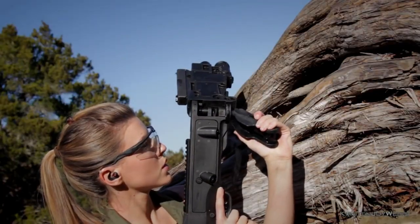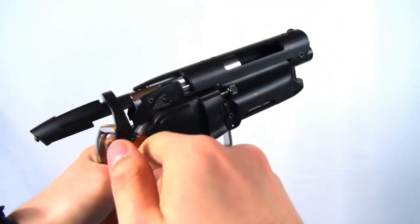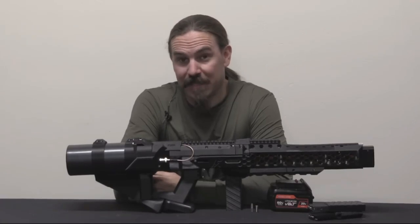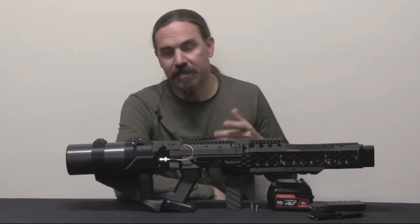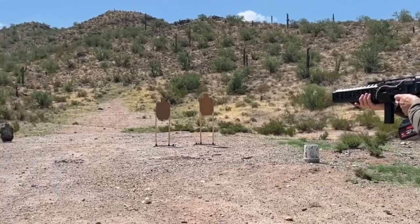Today, we're going to be taking a look at some high-tech weapons that'll blow you away — literally. Make sure you stick around until the end to find out more about a weapon that looks like it came straight out of a futuristic video game like Halo that's still available for purchase right now.